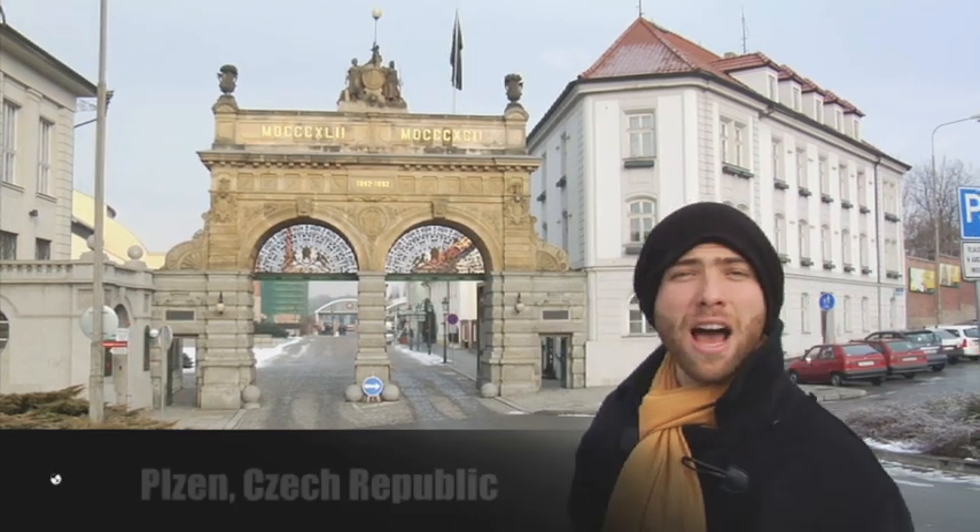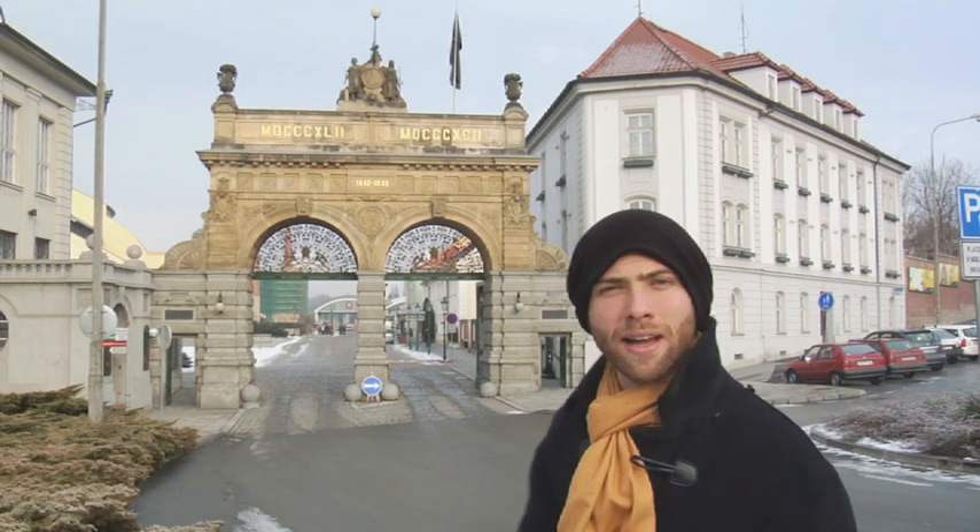Pilsner Urquell Factory was founded in 1842. In 1892, for its 50-year anniversary, the city of Pilsen erected these historical gates that are now the icon of the brand. Now let's go find a tour guide.